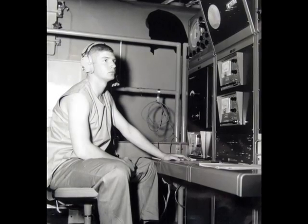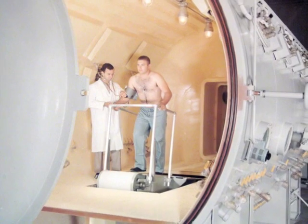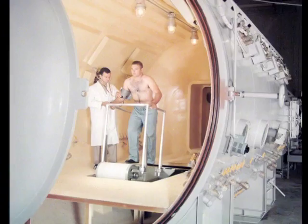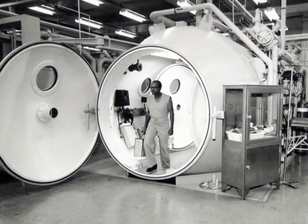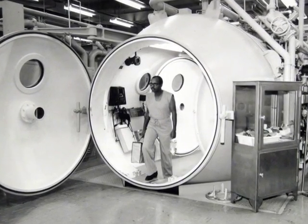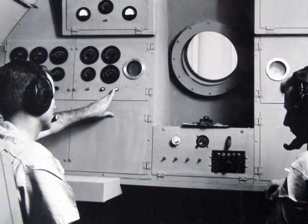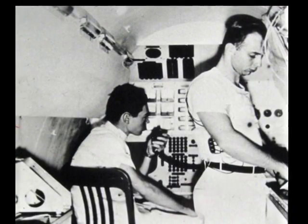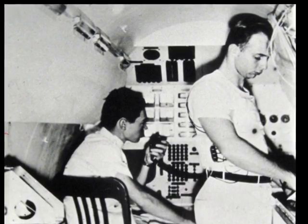One of the devices developed during MOL research supported the first space-based exercise device for maintaining astronaut muscle tone in zero gravity. Brooks scientists' contributions to MOL life support system development greatly benefited NASA's manned spaceflight programs. From 1963 to 1969, 90 MOL research experiments were conducted at Brooks. These experiments produced important human factors research that NASA incorporated into its Apollo and Skylab programs.